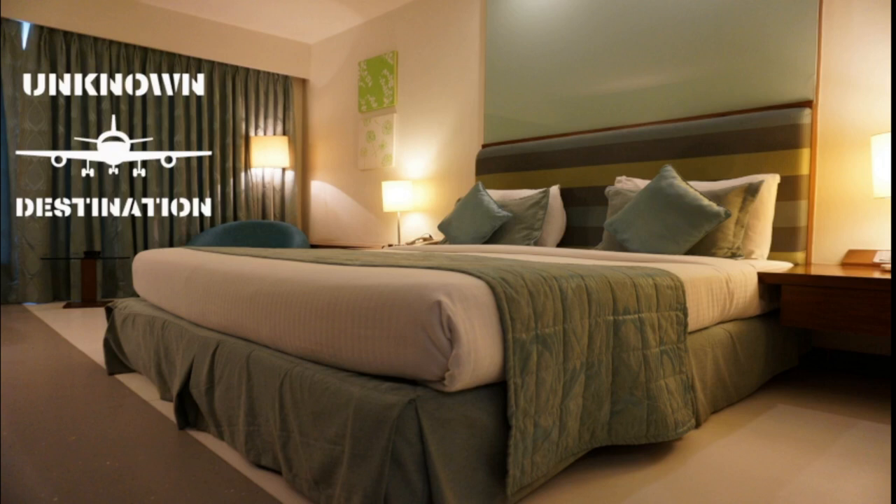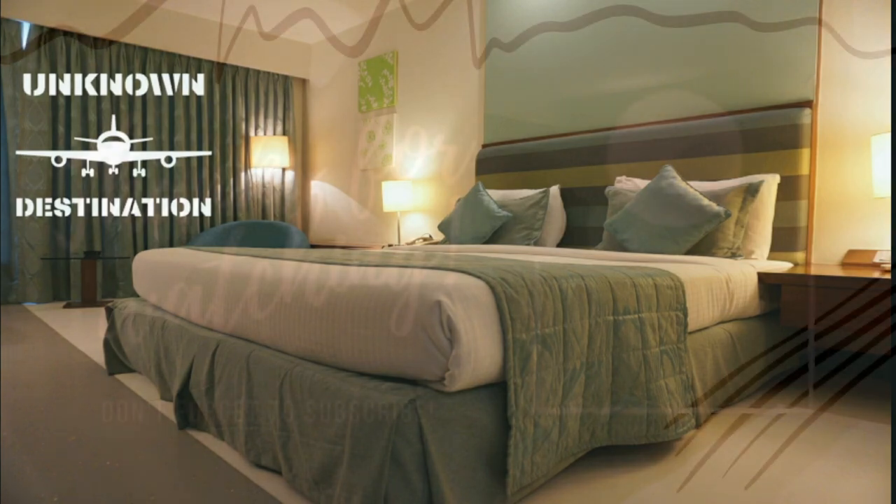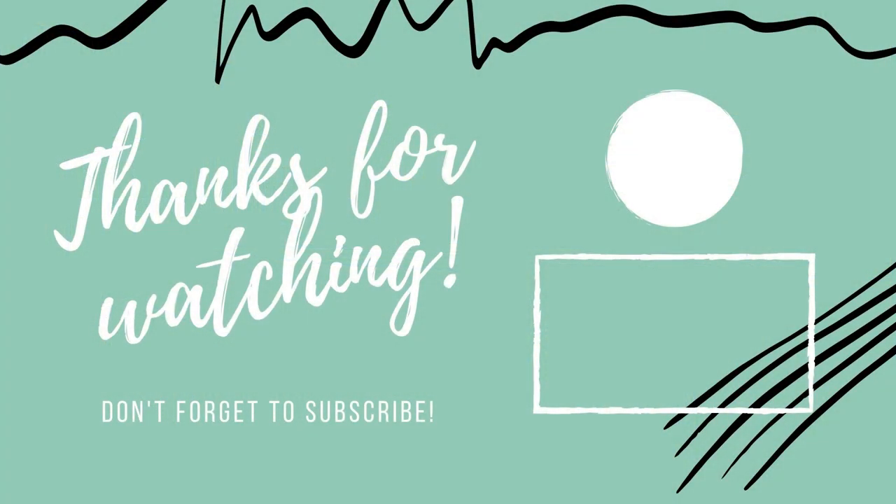That's it for this breakdown of Choice Hotels. I hope this helped you know more about the Choice Hotels brand and may possibly help you choose which hotel you want to stay at on your future travels. As always, if you have any travel questions, please leave them in the comments below. If you like videos like this, please give this a thumbs up and consider subscribing to our channel. Thank you all for watching and we'll see you on the next one.